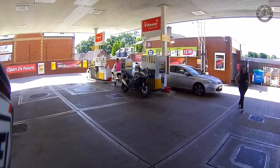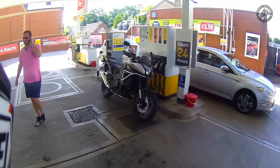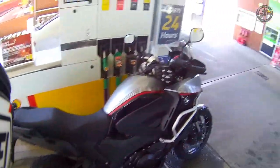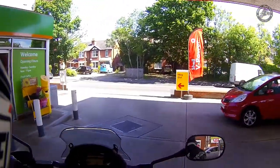My 650 is in for service, so this is what they've lent me — the Honda Crosstourer, which is effectively the VFR 1200 in adventure style. Let's go and have a little play and give you some views and thoughts.